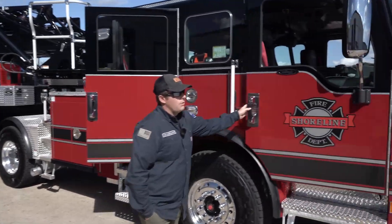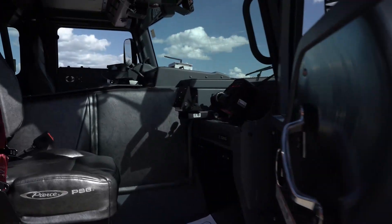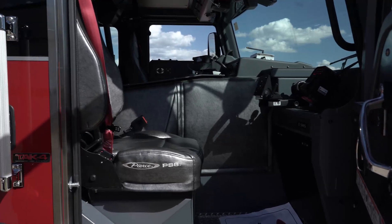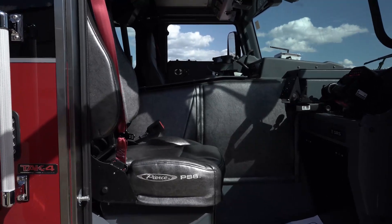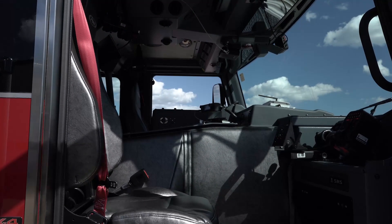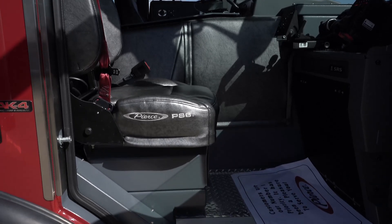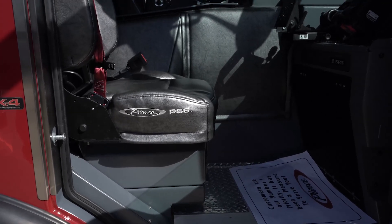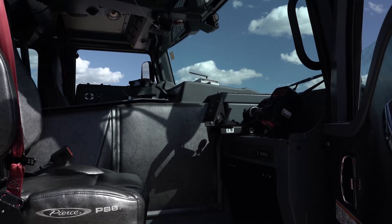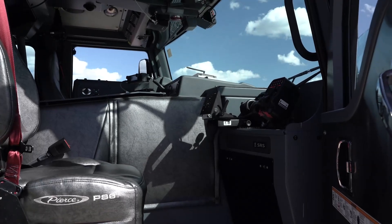Big focus this time was freeing up space for the officer. We essentially went from an air ride seat to a fixed-box seat because the TAC-4 suspension is such a smooth ride. We found the air ride seat wasn't getting used, so we switched to a fixed seat, which gained us a lot of space in the officer's area. We also put a desk-style console in the crew cab, which gained us storage in the back for the tablet. We run BLS, so our EHR tablet and all that can store in there.